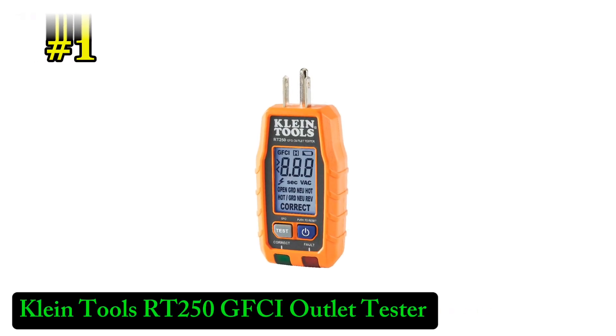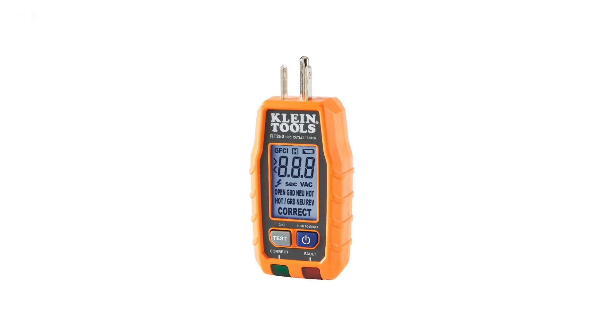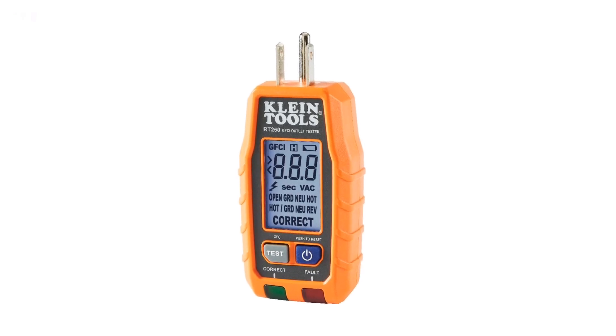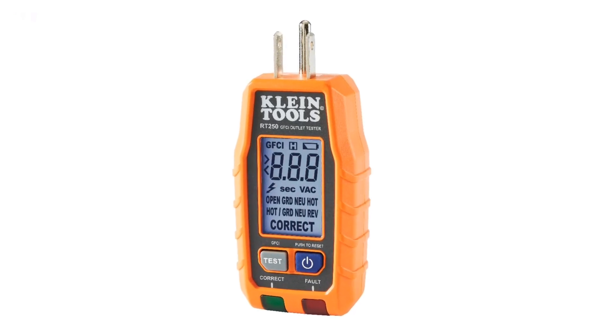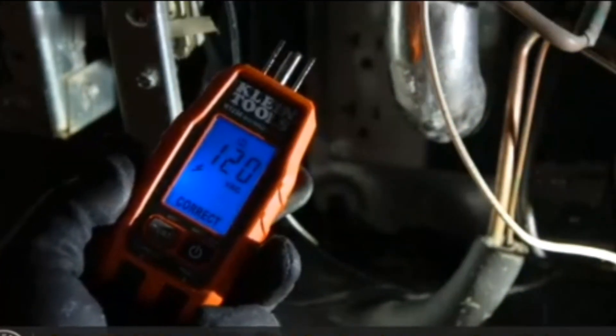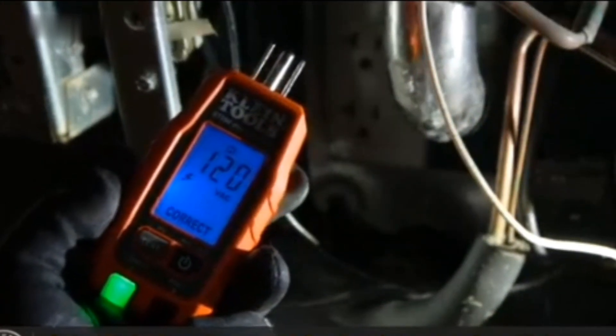Number 1: Klein RT250 GFCI Outlet Tester. The Klein RT250 GFCI Outlet Tester is an essential tool for anyone dealing with electrical work, whether you're a professional or a DIY enthusiast. This compact tester allows for quick and easy checking of 120V electrical outlets, including standard 3-wire and GFCI receptacles.